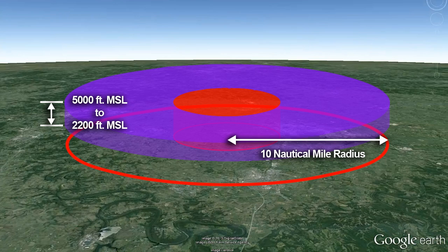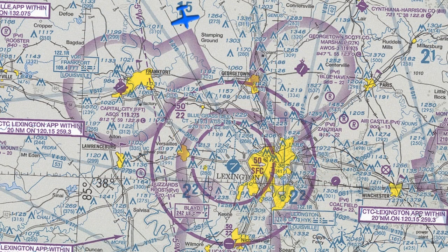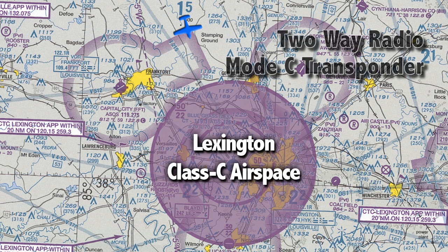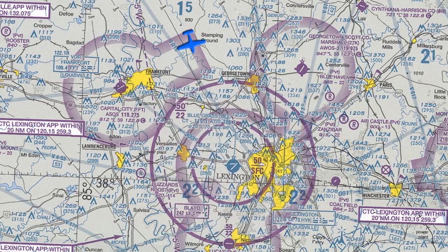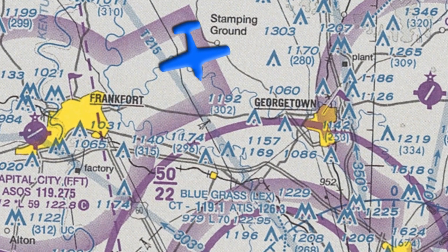Here in Lexington, this outer ring of controlled airspace extends upwards from 2,200 to 5,000 feet MSL. Since Lexington has an elevation of 979 feet, the vertical limit is going to be 5,000 feet MSL. This airspace is serviced by Lexington's radar approach control and the control tower. To enter the Class C airspace, our aircraft must be equipped with a 2-way radio and a Mode C altitude encoding transponder.